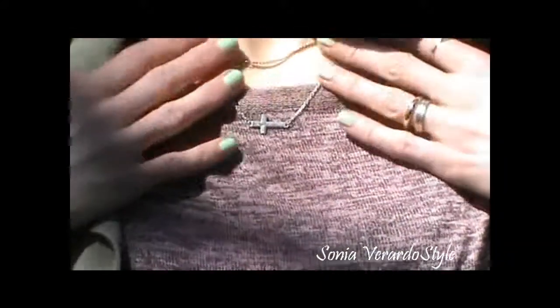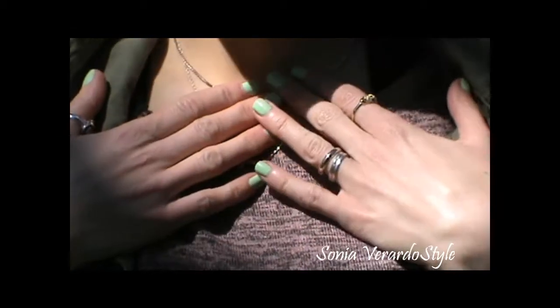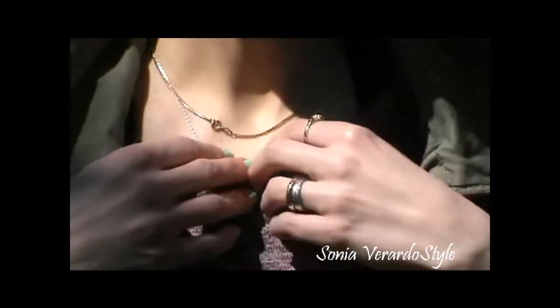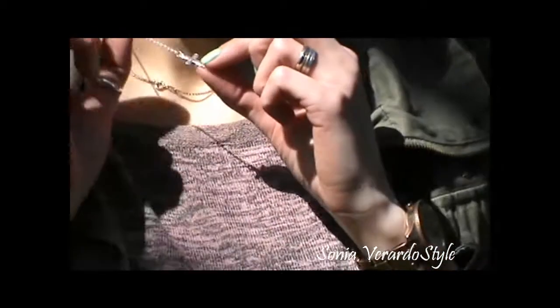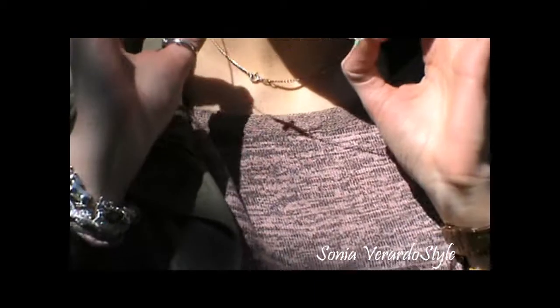As far as my necklaces, I'm wearing my golden necklace with some heart and angel pendants that I always wear. I'm also wearing this silver side cross necklace, and this one is from Bershka store.